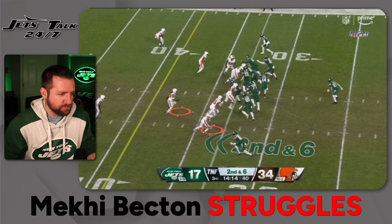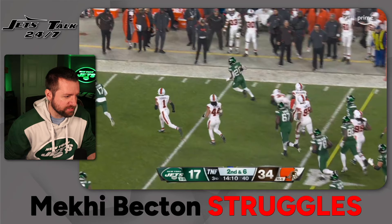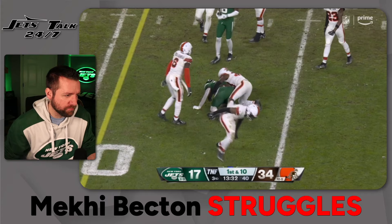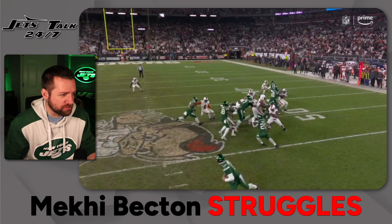Another run play opposite side of Mekhi. Little counter — everyone gets washed to the right, Brees can cut it back. Watch everyone going to the right. He just puts his foot down and he's got all the room in the world on the left-hand side.